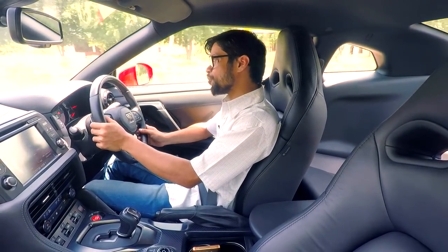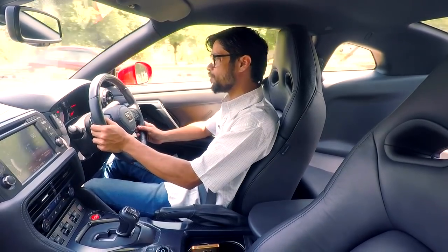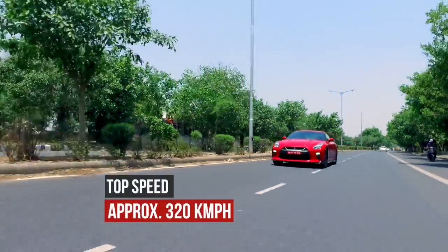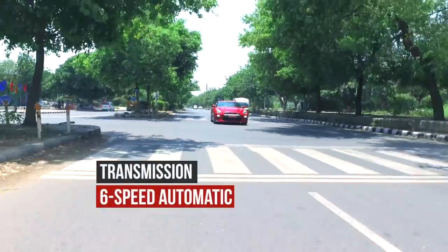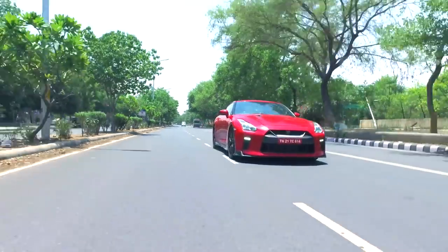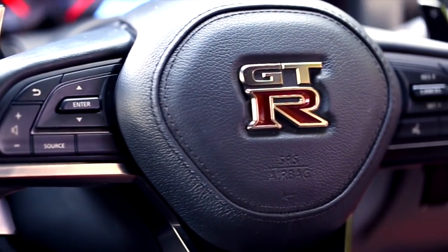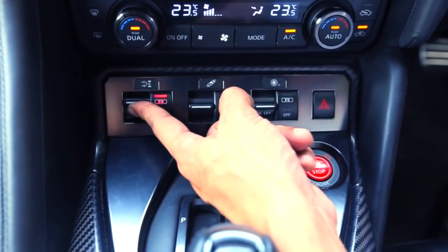But if you put it into all dynamic mode, take control of the transmission manually and mash down your right foot — that is what you get. The engine is mated to a six-speed automatic transmission which complements the performance really well. If you want to take control of gear shifts manually, you have beautiful paddle shifters on the steering wheel and also a button to change the transmission settings.